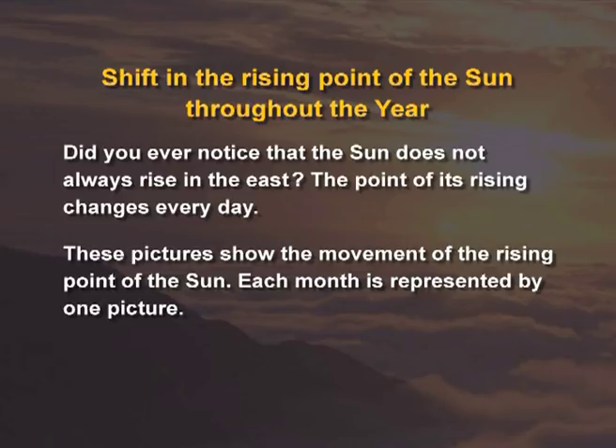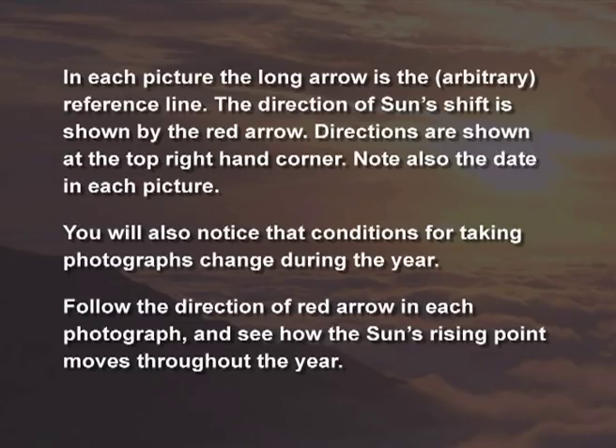These pictures show the movement of the rising point of the sun. Each month is represented by one picture. In each picture, the long arrow is the reference line. The direction of the sun's shift is shown by the red arrow. Directions are shown at the top right-hand corner. Note also the date in each picture.